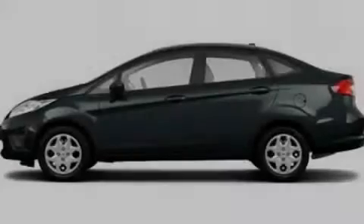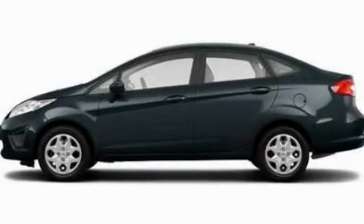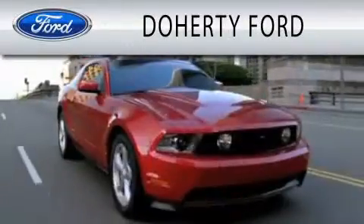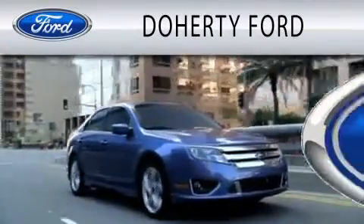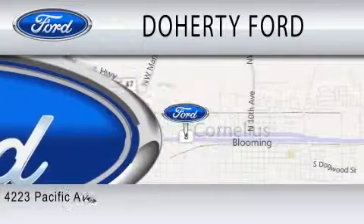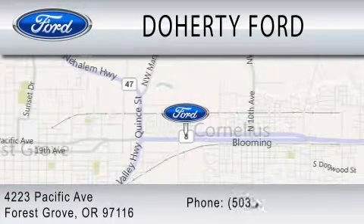Please call us today for more information on this great vehicle. Doherty Ford is dedicated to doing everything possible to ensure that the experience you have selecting your next vehicle is as pleasant as possible. We're located at 4223 Pacific Avenue in Forest Grove.